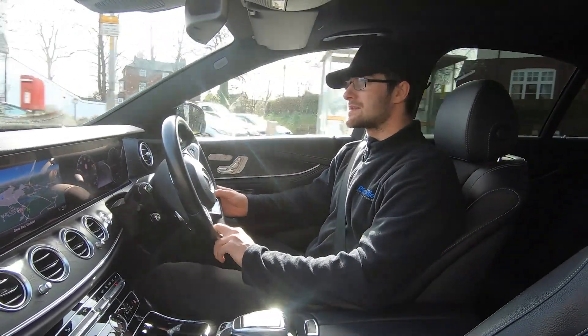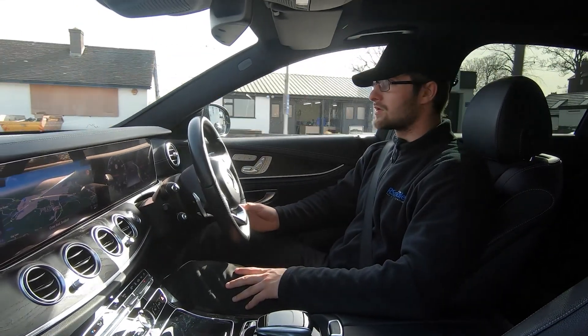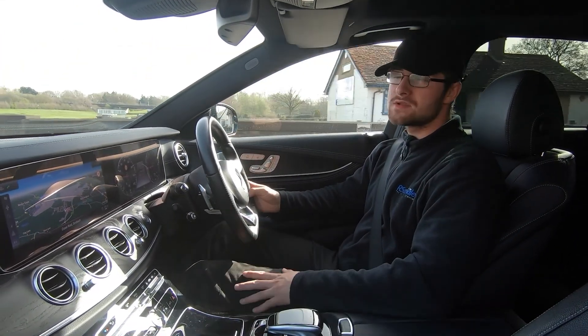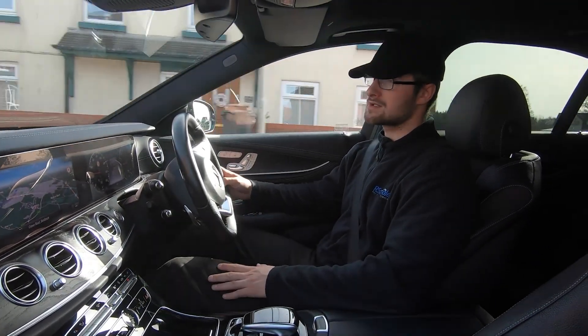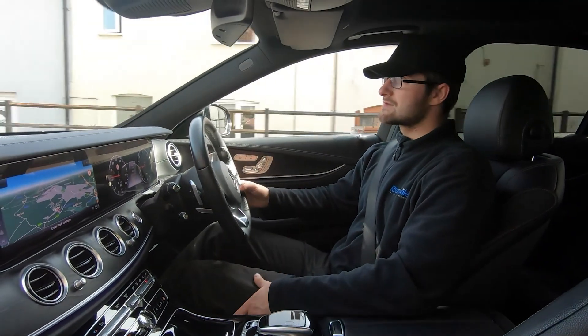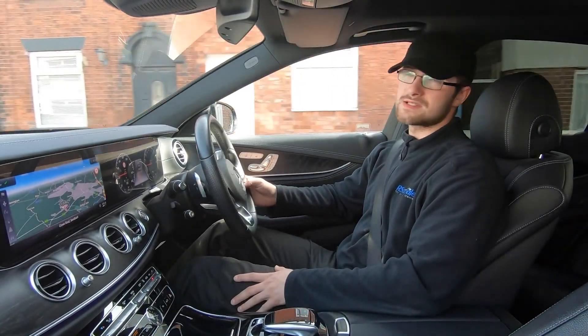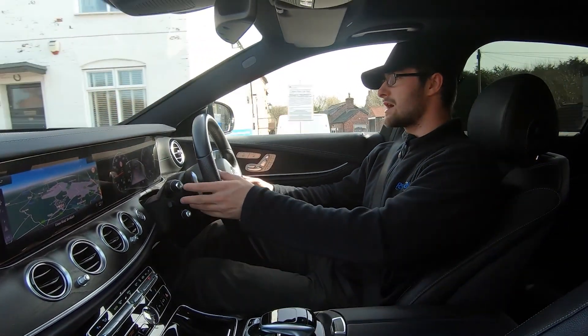We are a five-star dealership with over 300 five-star reviews on Google and AutoTrader. Our customers consistently highlight how good we are to buy from and how caring we are as a company. We have Facebook, Instagram, and YouTube — feel free to subscribe and follow us on any platform to stay up to date with RS Car Sales.